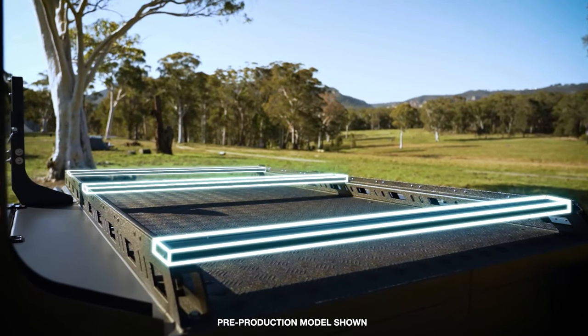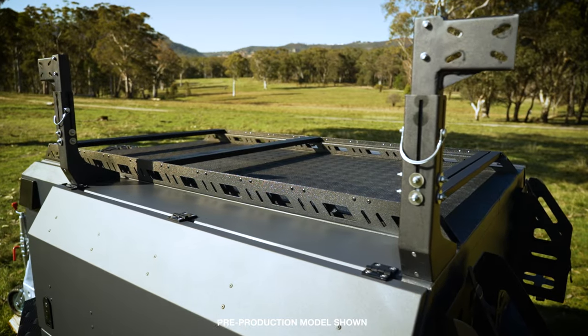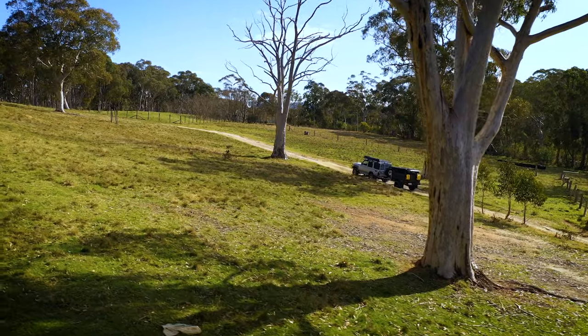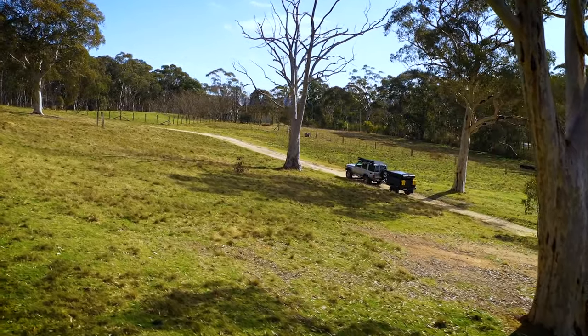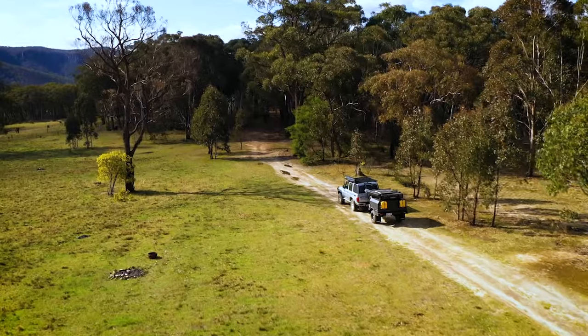The MT2's optional roof crossbars are also compatible with most existing rooftop tents on the market, so you can fit your existing rooftop tent too. Taking your rooftop tent off your four-wheel drive and putting it on the MT2 gives you your roof rack storage back, lets you carry more gear, lowers your vehicle's overall height, and still allows you to hook up and head away at a moment's notice.